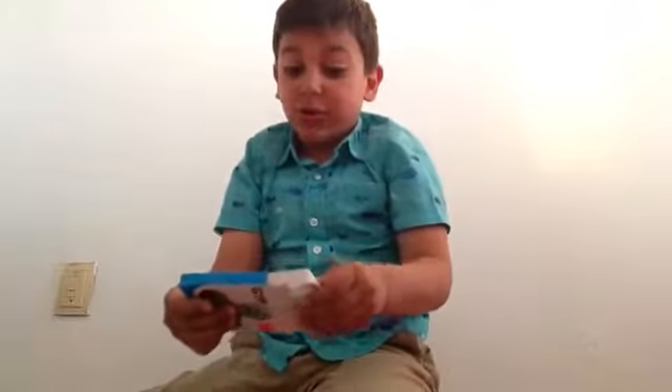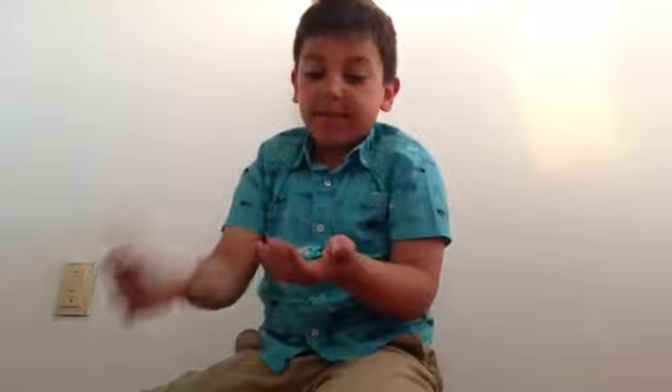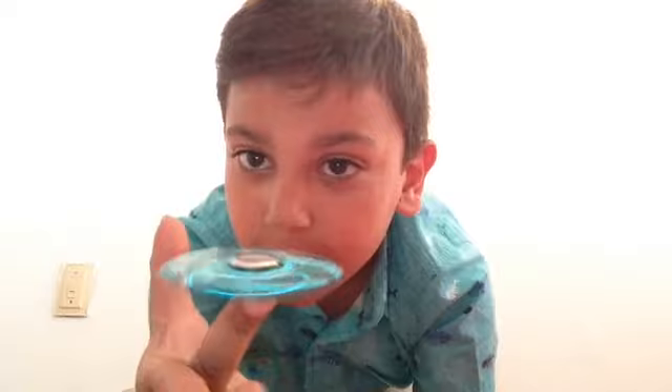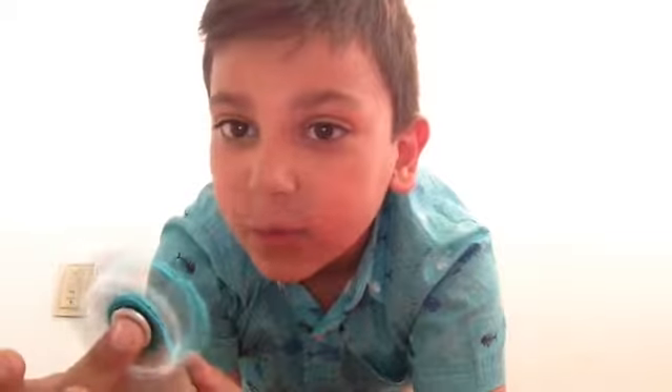Hey guys, it's Sammy, and look what I just got — a fidget spinner! Let's go ahead and open this. This is my fidget spinner Mastery Chemical Tricks, so this is one I got from Toys.